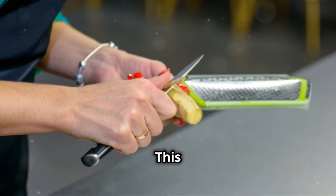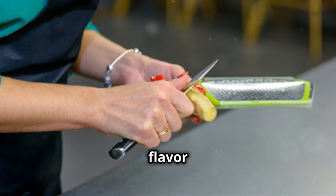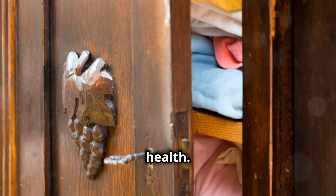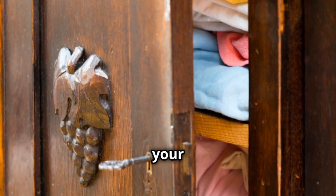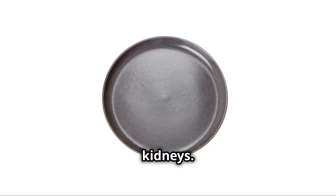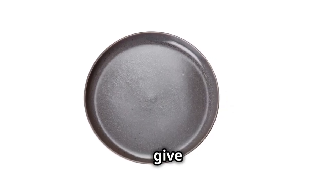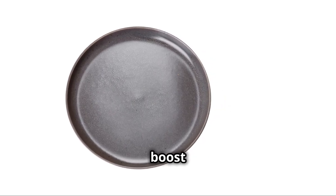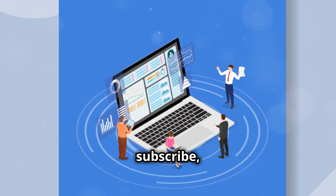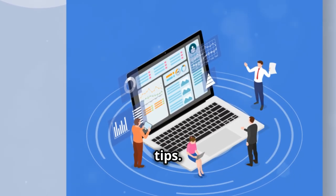Finally, we have ginger. This spicy root not only enhances flavor but also has detoxifying properties that support kidney health. Brew some ginger tea or add it to your meals. So there you have it — ten amazing foods to help detox your kidneys. Incorporate these into your diet and give those hard-working organs the boost they deserve. If you found this video helpful, don't forget to like, subscribe, and share for more health tips. Thanks for watching.